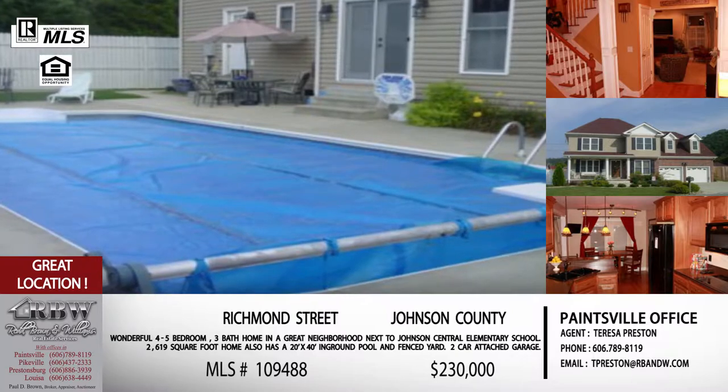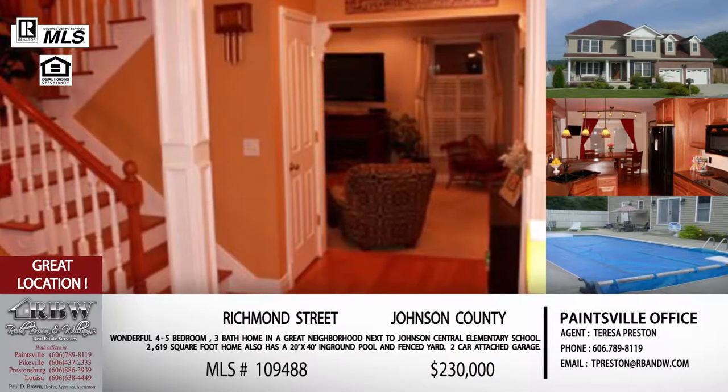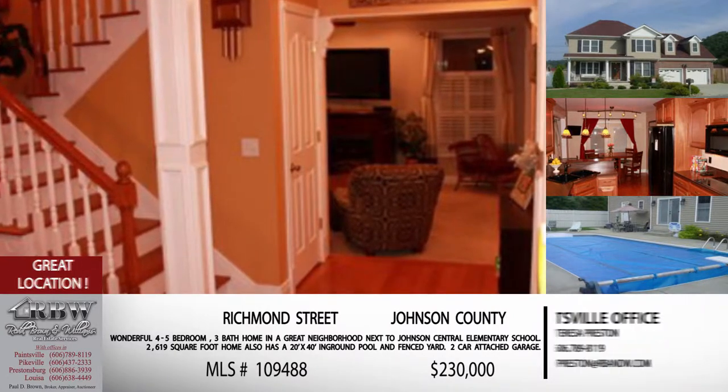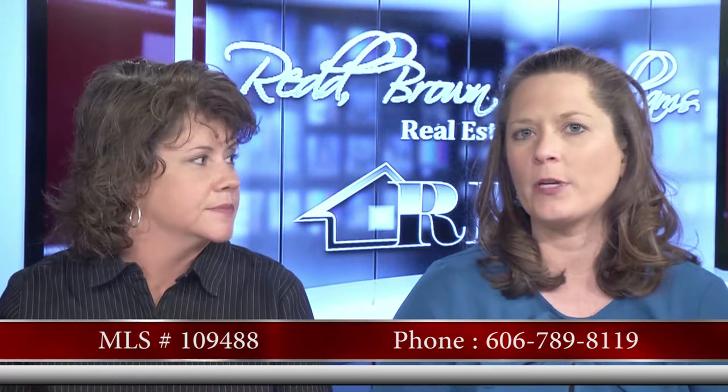You've got a really great backyard area, and then you've got a covered front porch if you want to sit there and watch the kids walk to school in the morning. This one is $230,000 — so even for everything you're getting, not a bad price. Not a bad price at all, especially right there in that great location. This is Teresa Preston's listing. You can call her in the Paintsville office at 606-789-8119.